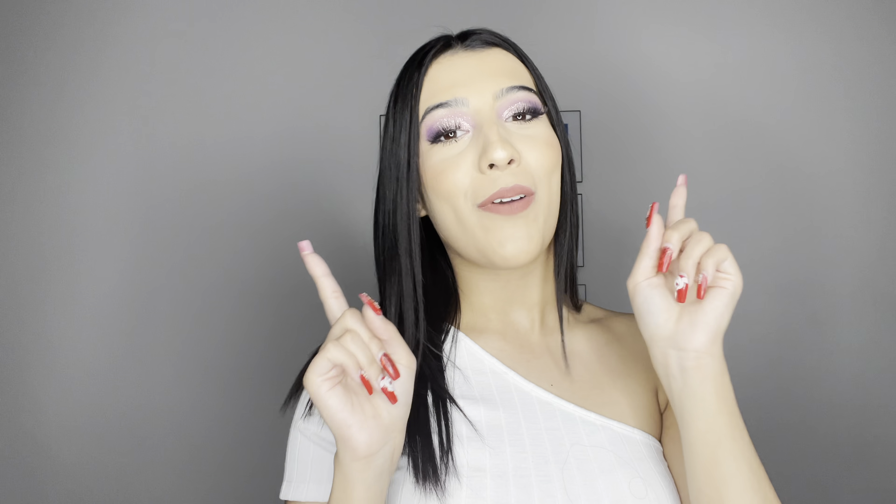If you are excited for this video, make sure to give it a big thumbs up, leave a comment down below, and don't forget to hit that subscribe button as well. All my social medias are always linked down in the description box, and I will also put them right here.